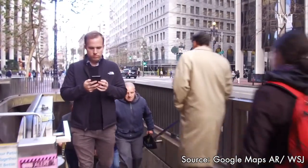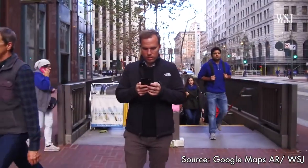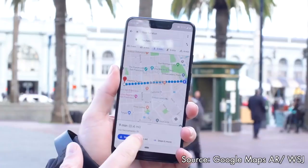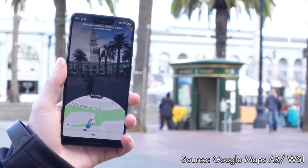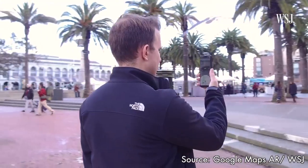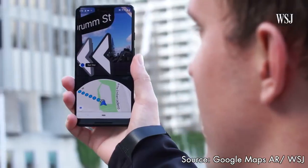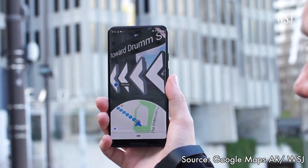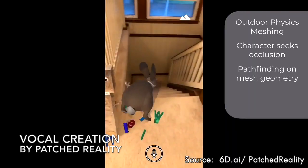Possibly the app that will make AR essential to everyone is Google Maps AR. How many times have you come out of the subway walking the wrong way, or seen the blue dot in the wrong place? With the new AR feature, as soon as you point your phone up it recognizes the buildings around you from Street View and provides super-accurate location and directions that aren't possible with GPS alone. It even shows arrows where you need to turn and warns you about street crossings and other obstacles.